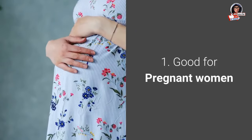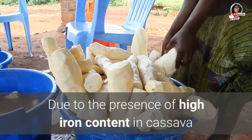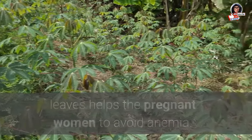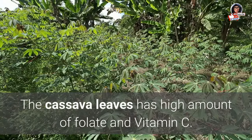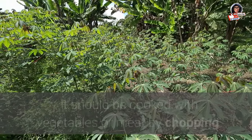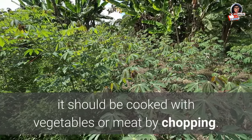1. Good for pregnant women: Due to the presence of high iron content in cassava leaves, they help pregnant women avoid anemia. Cassava leaves also have a high amount of folate and vitamin C. Due to the bland taste of cassava leaves, they should be cooked with vegetables or meat by chopping.